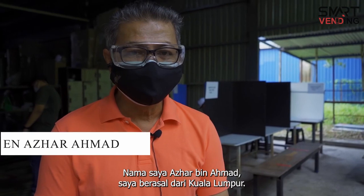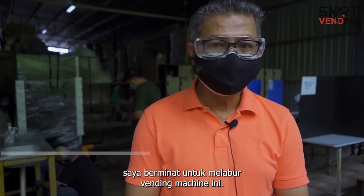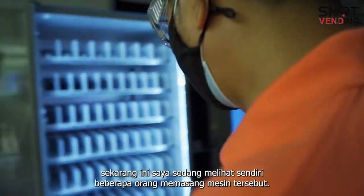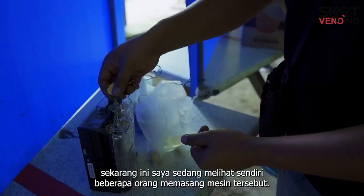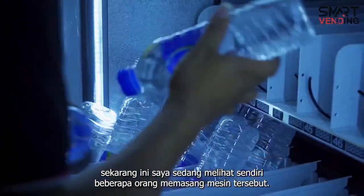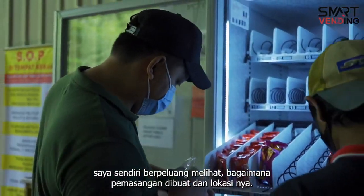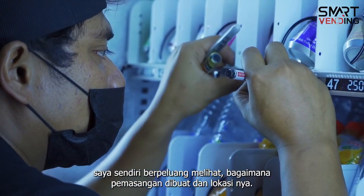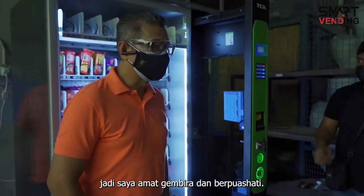Nama saya Azza bin Ahmad. Saya berasal daripada Kuala Lumpur. Saya berminat untuk melabur vending machine ni. Sekarang ni, saya boleh lihat beberapa orang pekerja sedang memasang vending machine tersebut dan saya sendiri dapat berpeluang melihat bagaimana pemasangan ni dibuat dan lokasi dia. Jadi, saya amatlah gembira dan berpuas hati.